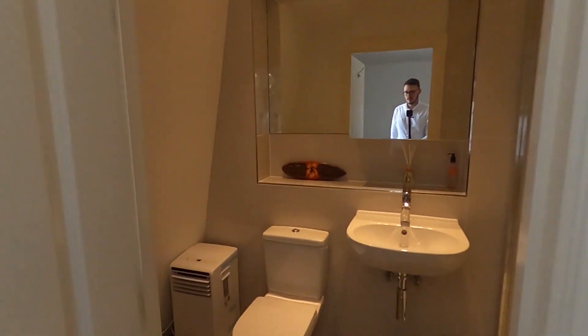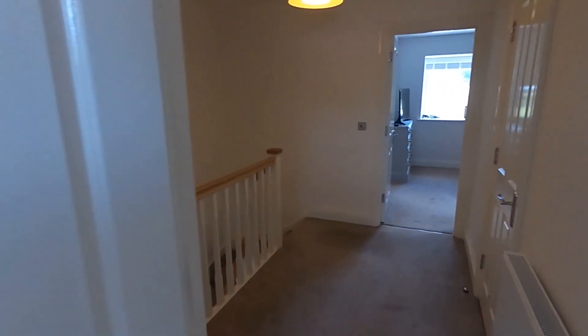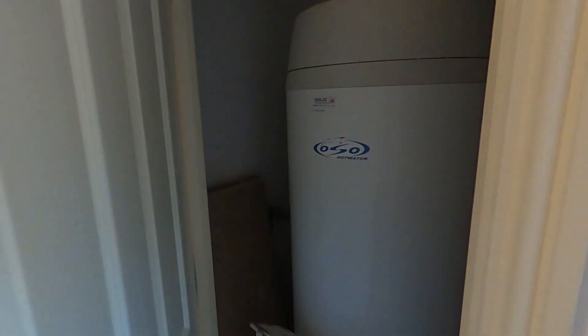Into the second ensuite. Last of all, up here you do have the Megaflow and a little bit more storage, just in case there wasn't enough on the other floors.